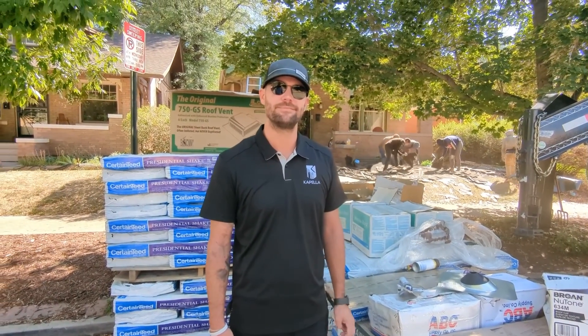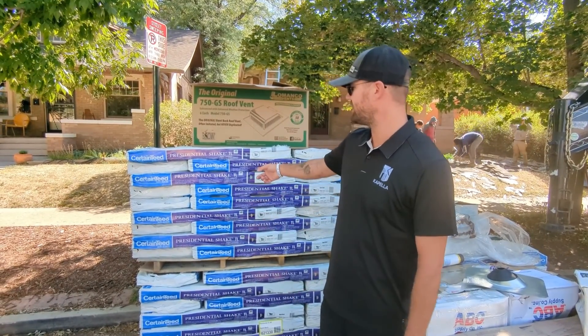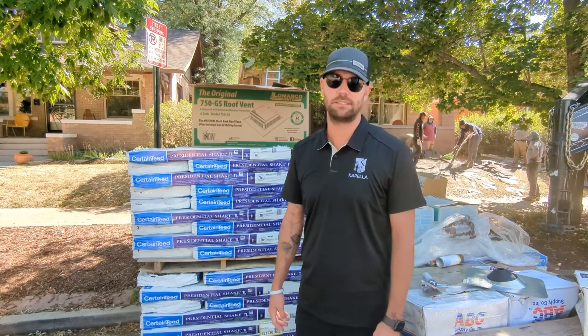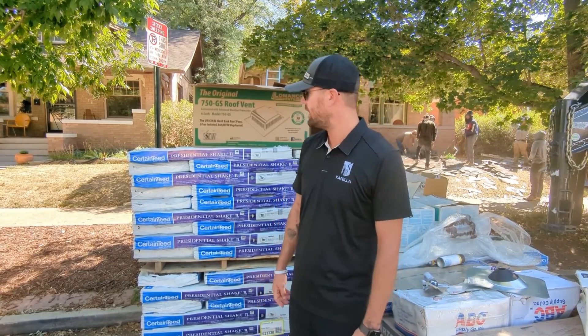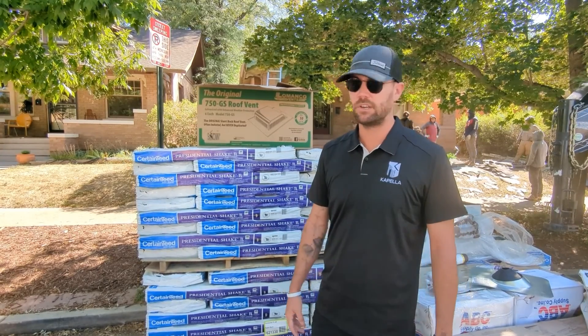Last question — can you tell us about the roof that's going on here? So this is a triple laminate presidential shake. Certainty makes it. It's one of the best systems that you can get. This is a 50-year shingle with a 50-year warranty.